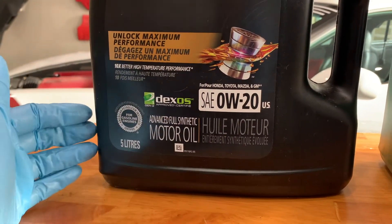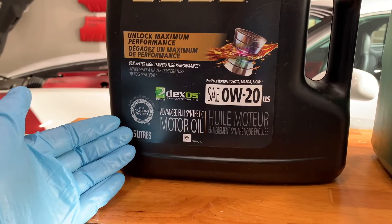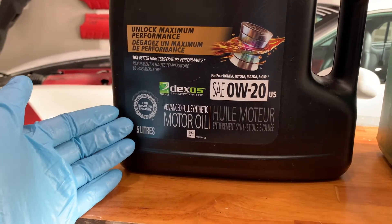Today, more and more car manufacturers require the use of synthetic motor oil in their vehicles. Therefore, be sure to check your vehicle owner's manual to avoid engine problems or voiding the warranty.